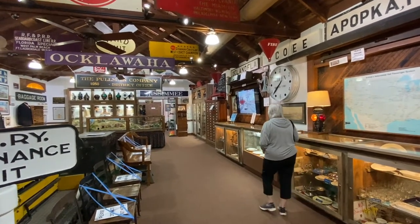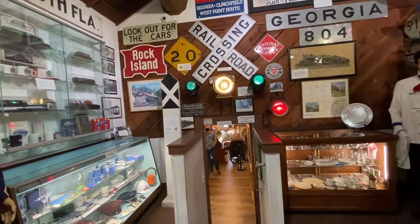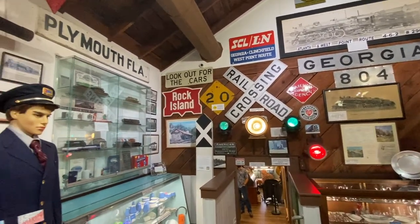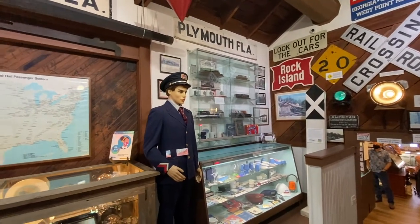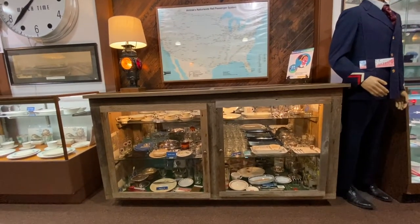Downstairs is the passenger station — that's where the waiting area was for passengers. The museum is filled with artifacts from all different walks of railroad life, all different railroads across the country. We do have a large collection of things from Central Florida in particular. Our dining china collection is extensive, displayed in cabinets along the walls from all different railroads — possibly the largest collection in the southeastern U.S.